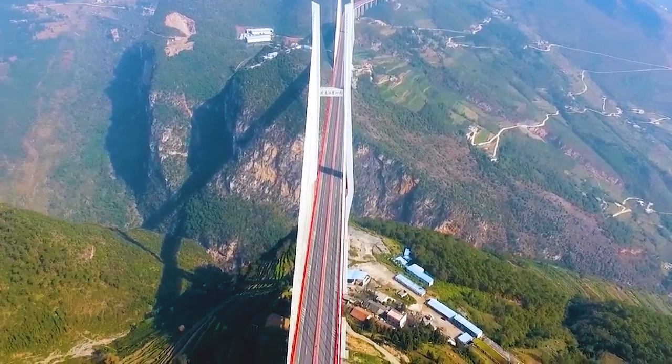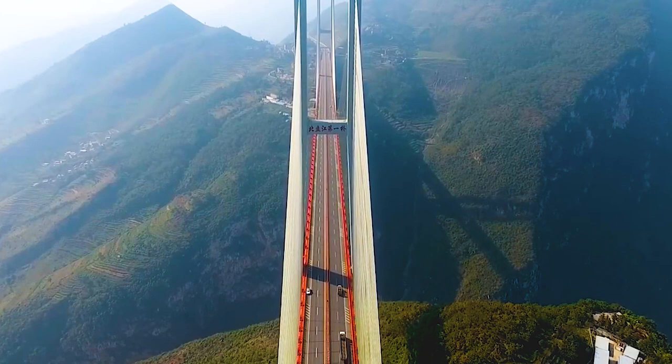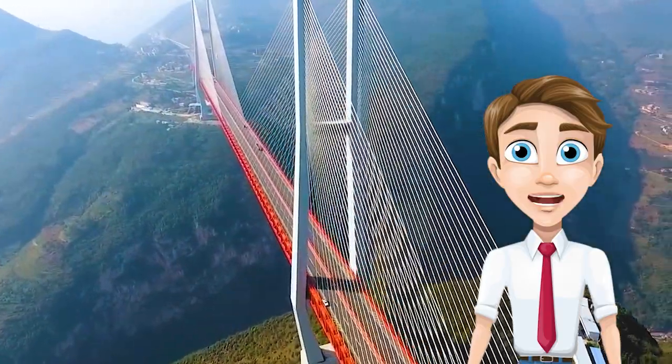The bridge is part of the G56 Hangzhou-Rueili Expressway between Tzu-Jing and Lupanchui. The eastern tower measures 883 feet, making it one of the tallest in the world.